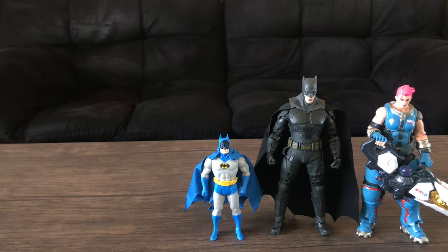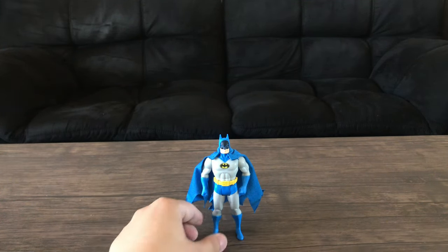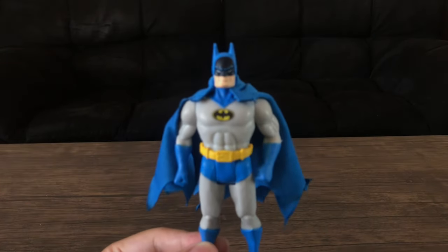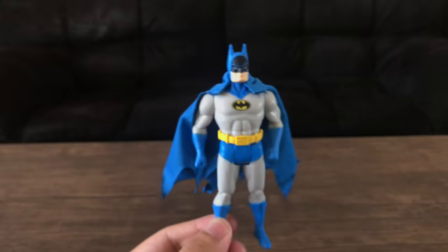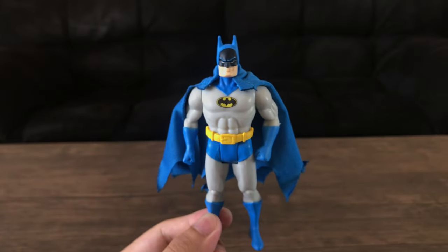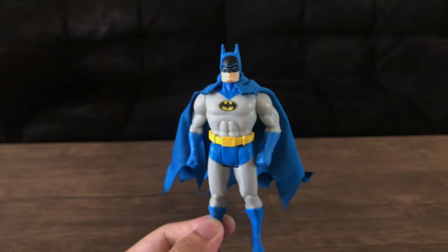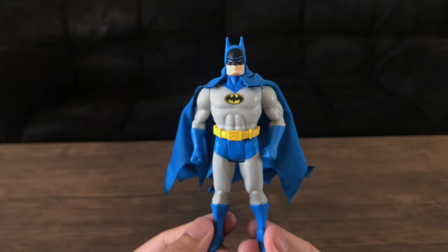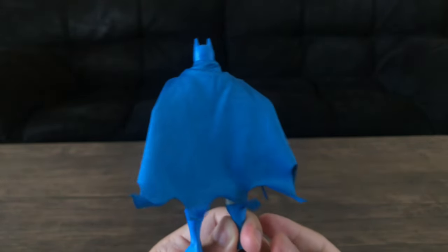Other than that, this figure is pretty good on its own if you're not going to compare it to the original. Those who collected the original Super Powers line will make the comparison. As a figure on its own, just taking it at face value, it looks cool, it looks awesome. This is the Batman design that I remember and love — I wish the movies did a modern interpretation of this outfit. In the Flash movie, Keaton had a blue and gray with a yellow oval, but we never get to see him wear it in action.